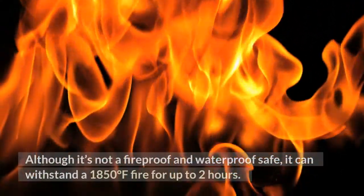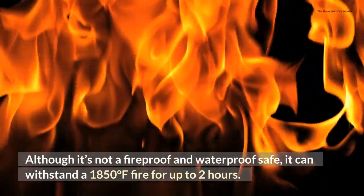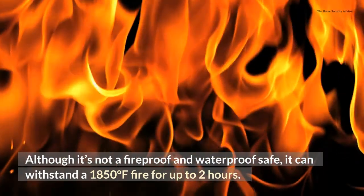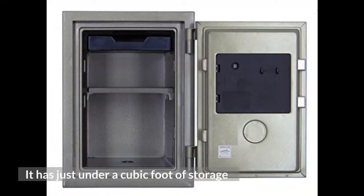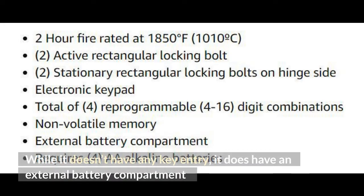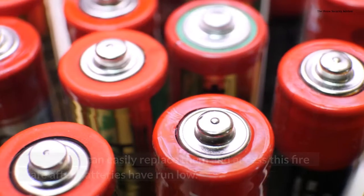Although it's not a fireproof and waterproof safe, it can withstand 1850 degrees Fahrenheit fire for up to two hours. It offers just under a cubic foot of storage, with a removable drawer and adjustable shelf to help keep things organized.